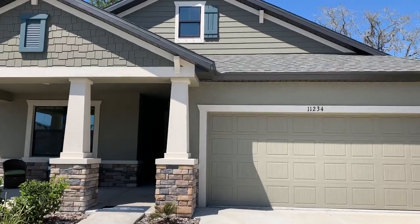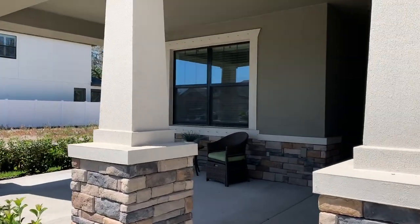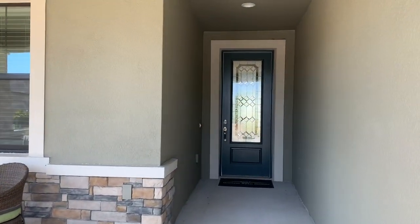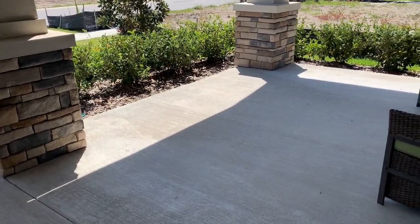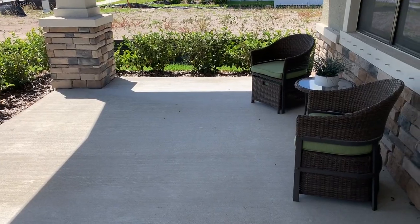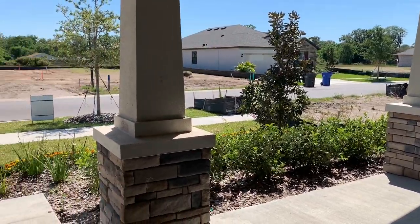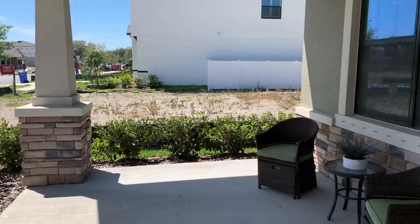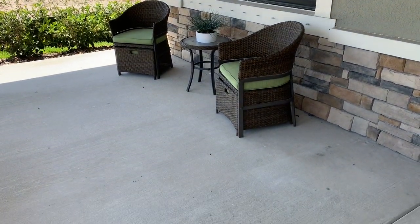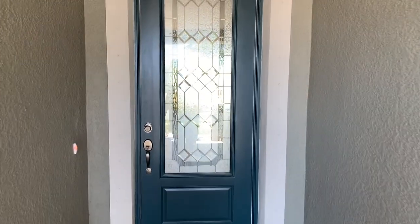We're going to start with the exterior. As you can see, it's got our front porch elevation plus the stone. It also has a four-foot garage extension, which made this front porch super huge. Huge porch — you can do so much with this: rocking chairs, planters, whatever you feel would dress this up. The garage is a four-foot extension and with the front porch that also extends the porch itself. And then of course the front door, which is an eight-foot door with a glass insert.